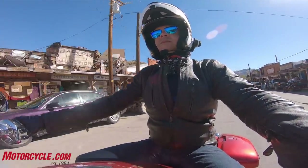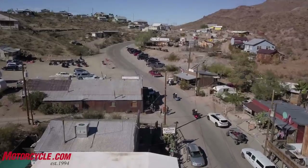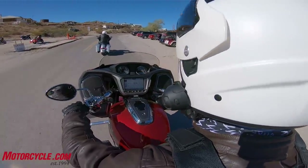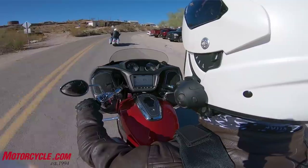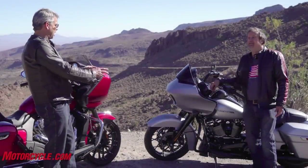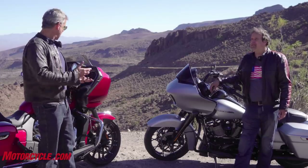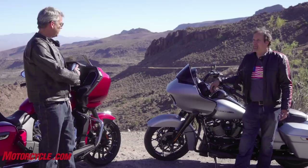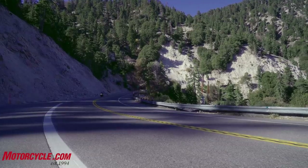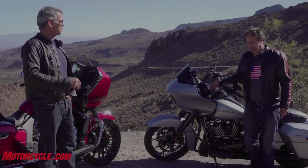Someone that comes from the V-twin world would probably be more comfortable on the Harley because it has that traditional feel, whereas somebody coming from a multi-cylinder bike might not be bothered by the more frenetic nature of the Indian motor. They'd be used to ringing the engine out to the upper RPM range. It's one of those things we notice because we're riding them back to back — if you just bought one and rode it, you wouldn't really know the difference. Having the chance to ride them back to back, I did like the way the Harley operates in the background a little more, but when it came to power and performance, especially in the twisties, the Indian gets the thumbs up.